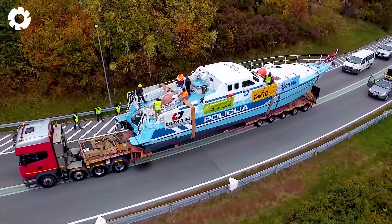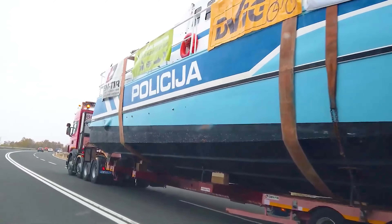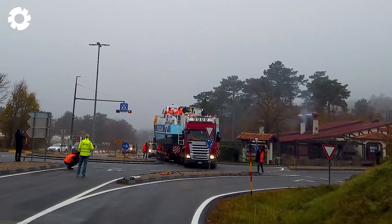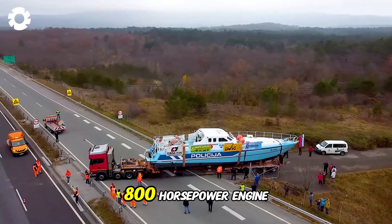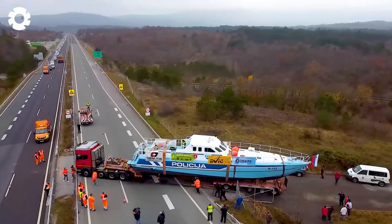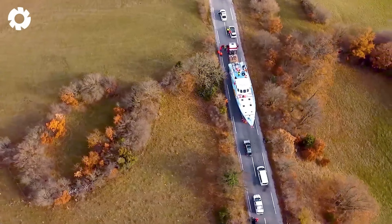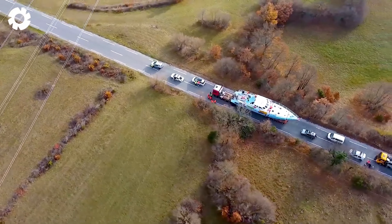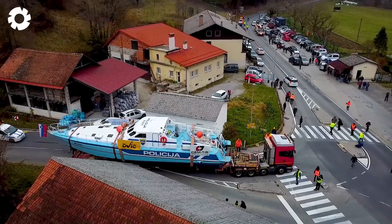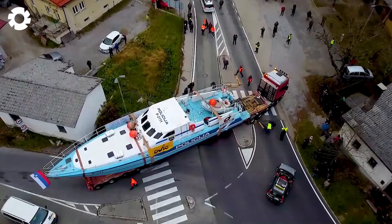Undeniably impressive! The heavy-duty construction vehicle P111, equipped with an 800 horsepower engine, is a powerhouse designed to tackle tough logistical challenges. Transporting the P111 requires precision and high-level expertise, ensuring the machine moves safely across all kinds of harsh terrain.